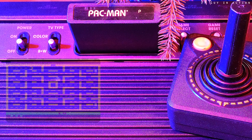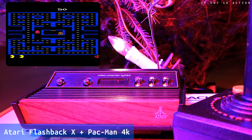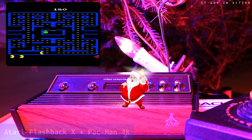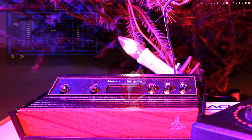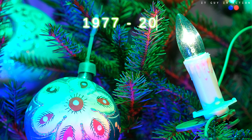Is it now time for Pac-Man? But wait — is there anything else? More gifts? Yes, a console called Atari Flashback X. The Atari 2600 was introduced to the market in 1977, but the Atari Flashback X was launched in 2019. Thus, the Christmas tree can't be from the 1980s.